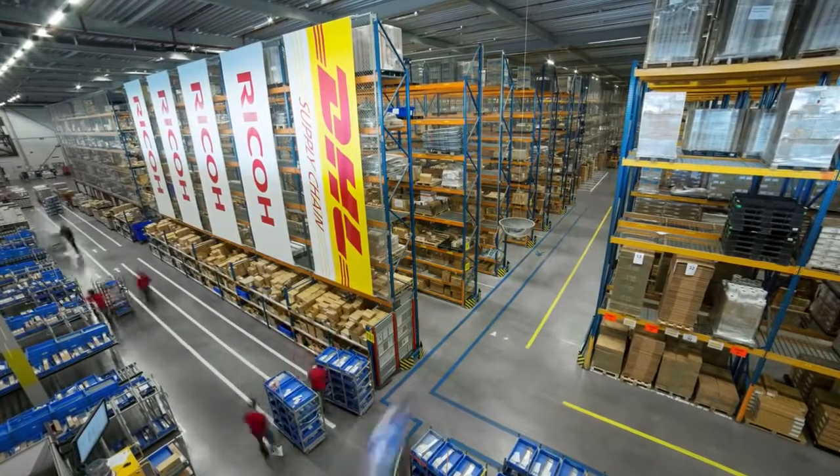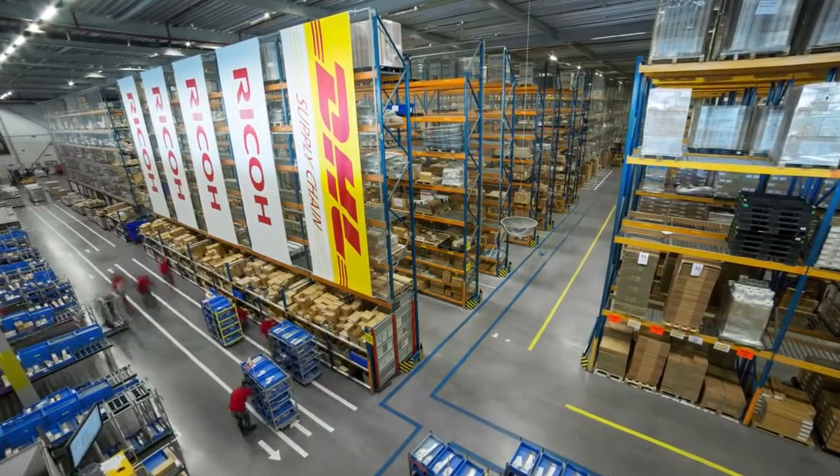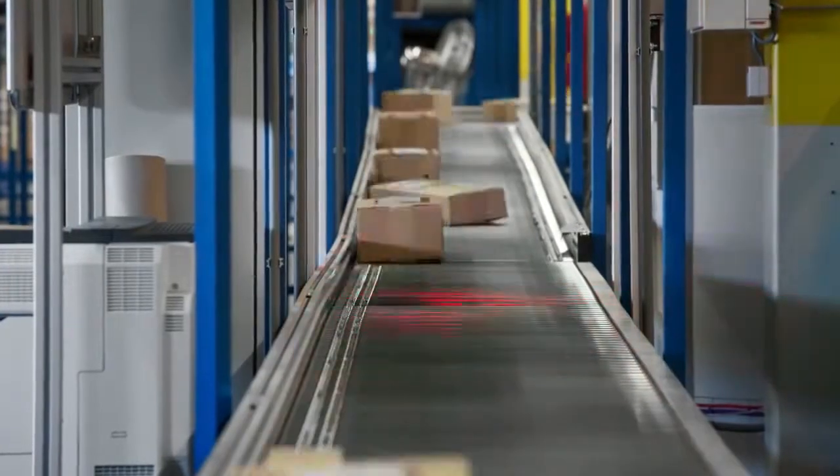DHL and Ricoh have piloted vision picking to drive the next wave of supply chain innovation that simplifies operations. Vision picking is essentially equipping pickers with smart glasses that enable complete hands-free order picking.